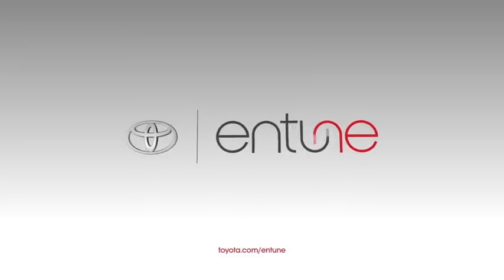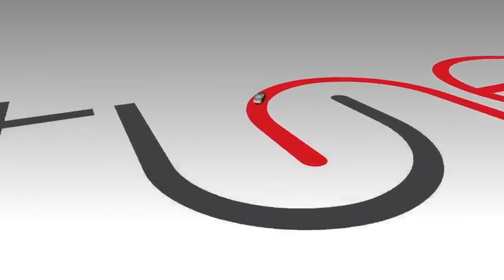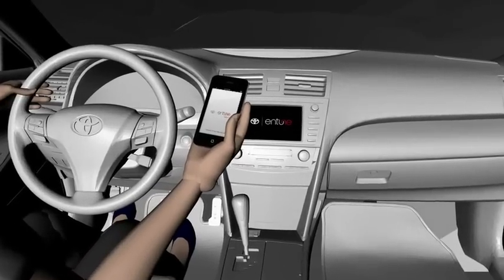Have you ever bought a movie ticket from inside your car, streamed your favorite music on the go, made a dinner reservation while you're on the road? Now you can with Entune, a revolutionary in-car experience that keeps you connected. It's easy.